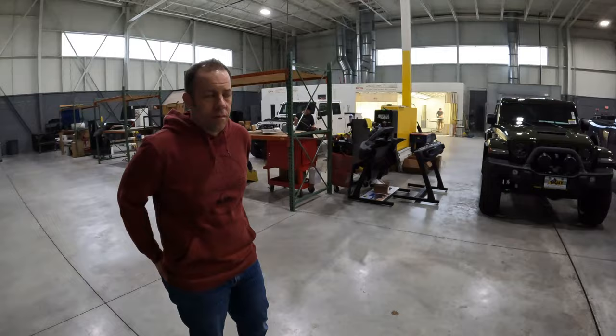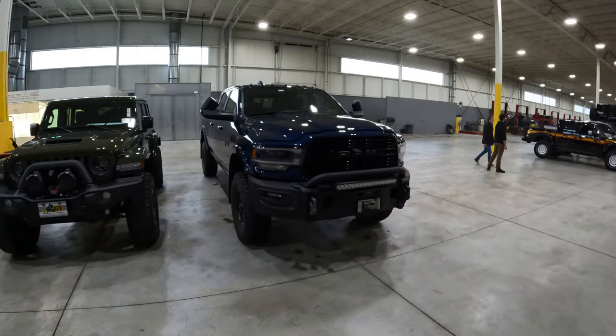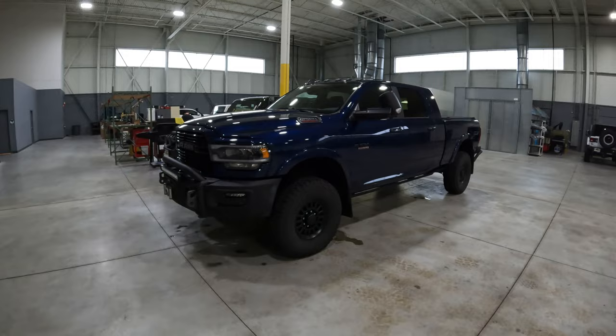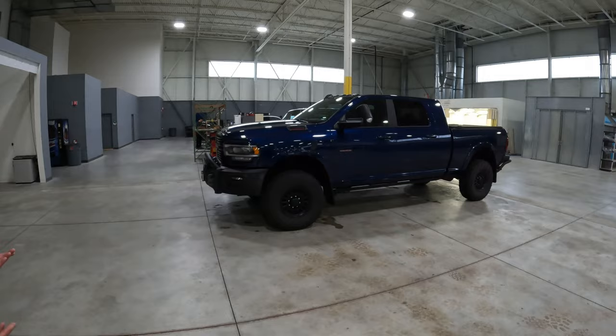This is the Prospector — a Ram now on 37-inch tires. This truck is really a workhorse. This is the package we recommend for customers who may have a construction company, do a lot of towing, or really use their truck as a work truck. It's one of the best platforms for it.